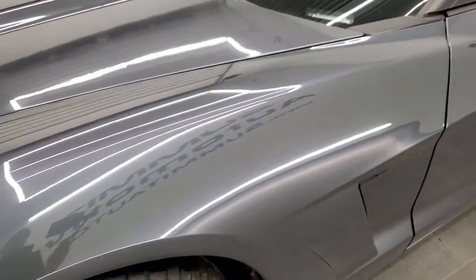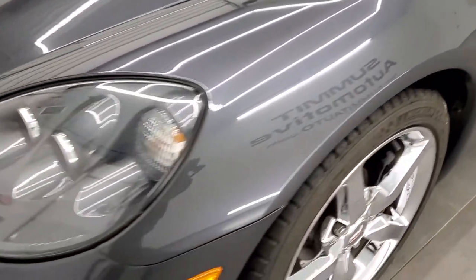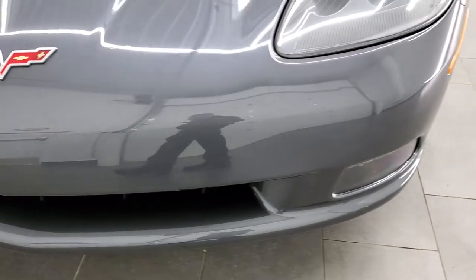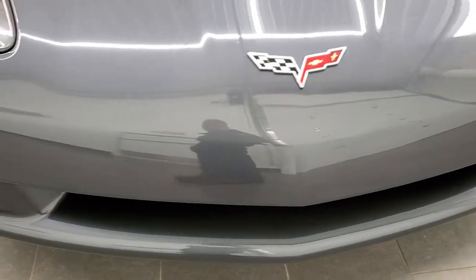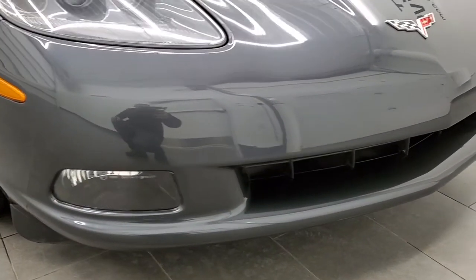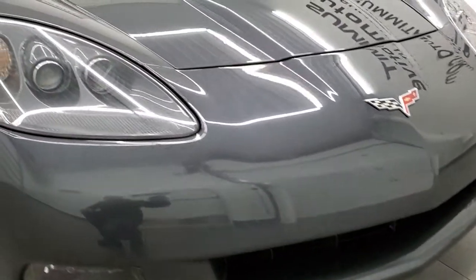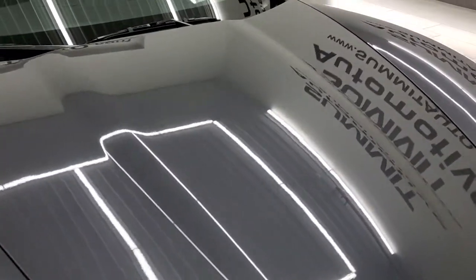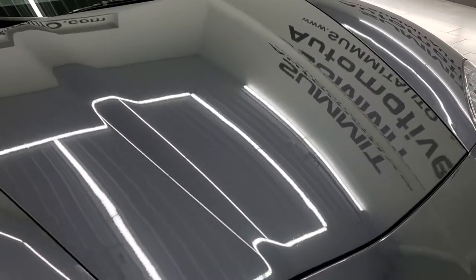Front fender is in excellent condition. This one does come with the HID headlamps and factory fog lights. Front bumper is in excellent shape — I didn't see any major scuffs, scrapes, or cracks on that. Headlight lenses are nice and clear, and the hood is very nice and clean as well.